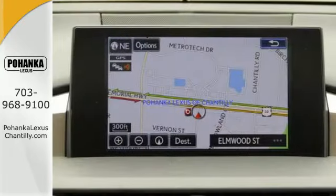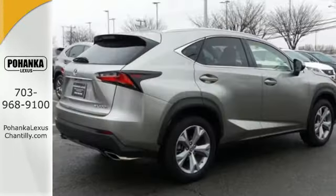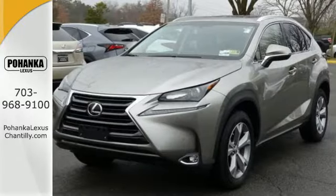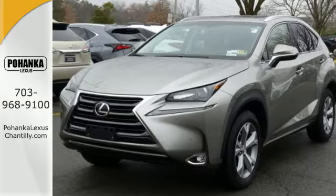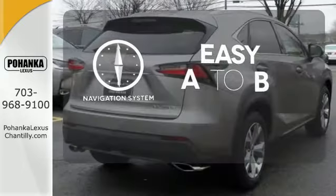Features include drive mode select, Lexus display audio with color multimedia display and Scout GPS Link, and dual zone climate control. You'll also enjoy the HD radio, Bluetooth, and smart access with push button start. Feel confident getting from point A to point B with a navigation system.